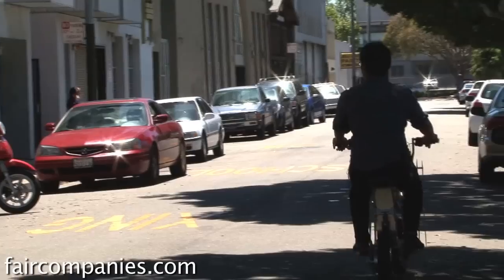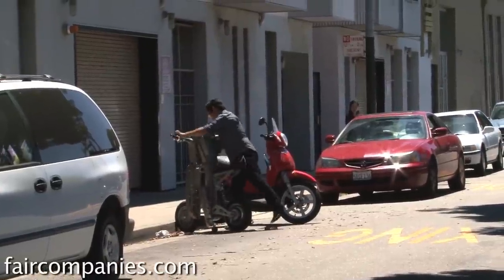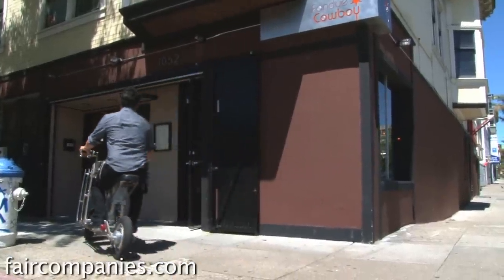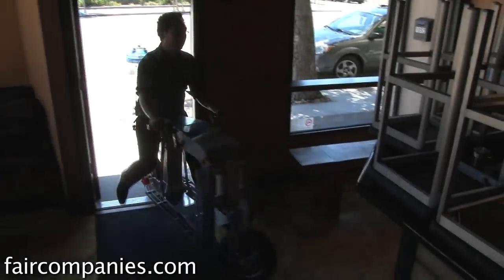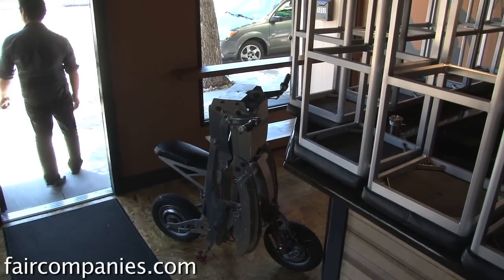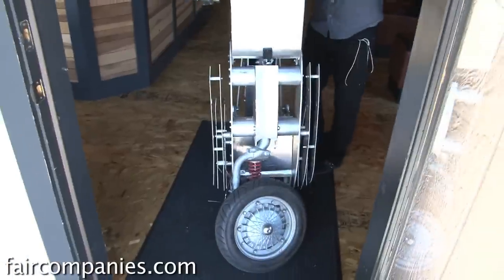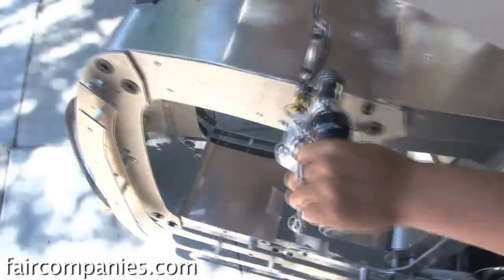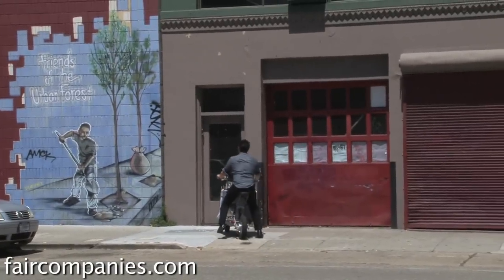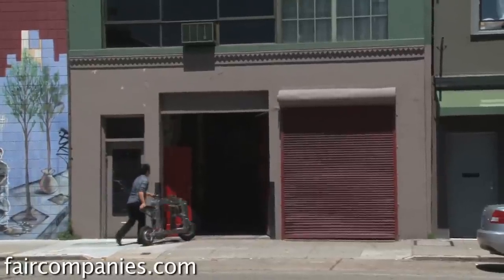The folding aspect is pretty simple. Where parking is a premium, it's really great to have a vehicle that loses its footprint — basically loses half of its footprint so you can park it anywhere. It's easy to bring inside, it's really easy to get into an elevator, and it's cool.